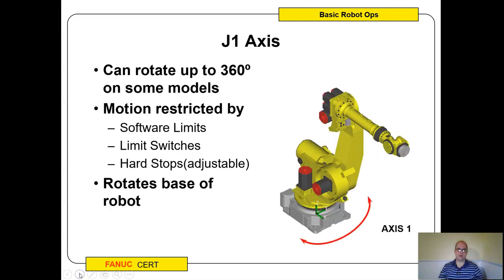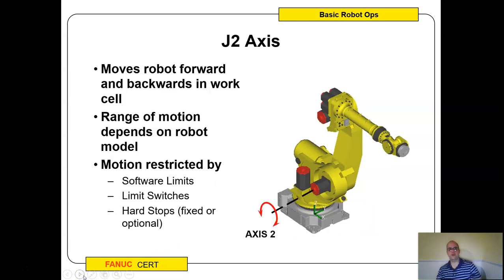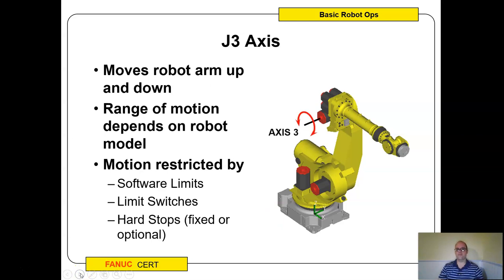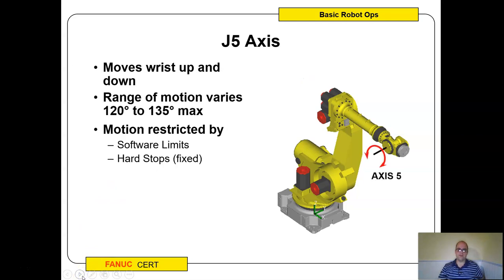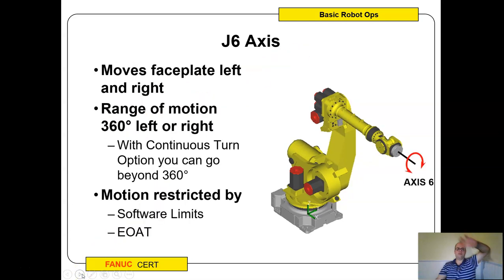A quick review of axis limits: J1 can go up to 360 degrees but is confined by limit switches and hard stops on the bottom. Axis two has hard stops and limit switches. Axis three has hard stops and limit switches, moving up and down. Axis four is restricted only by software limits — it could go around continuously, but sometimes you don't want that. Axis five has hard stops because you don't want it to bend back on itself. The face plate, axis six, can rotate continuously 360 degrees, but you can put limits in so it doesn't wind too far.